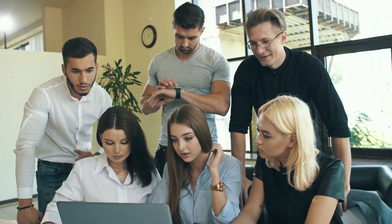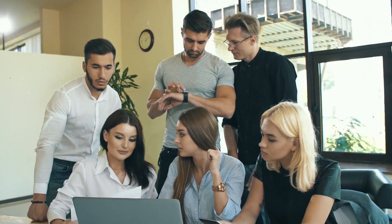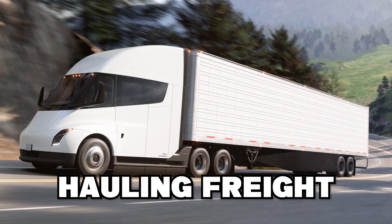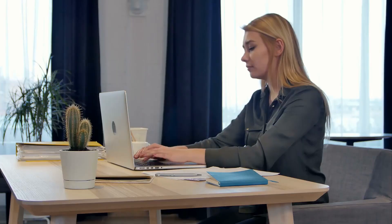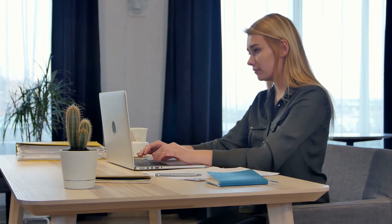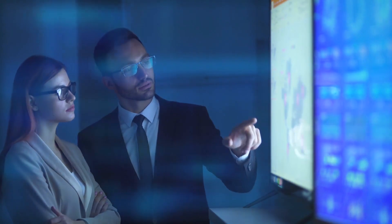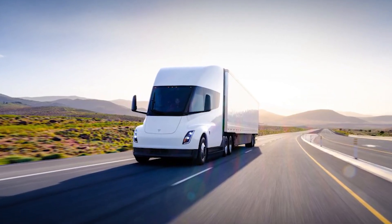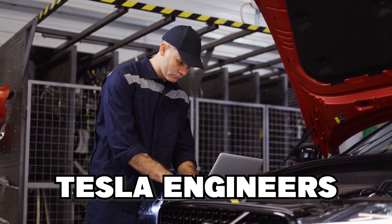It's reassuring to see that most of the data points gathered previously line up with more official benchmarks like VIN labels. The data laid out in the chart shows just how much more efficient the Tesla Semi is than any other truck on the market. After this news, Tesla engineers are probably feeling pretty good.